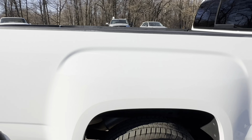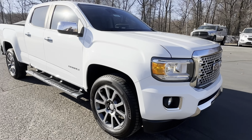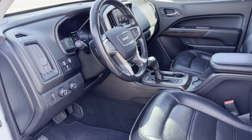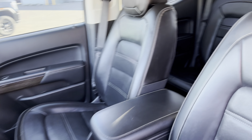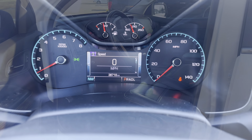Looking to the bed, you can see it has that nice bed liner. Coming around to the inside, you can see this nice black leather interior, as well as a roomy backseat and a sliding rear glass window.